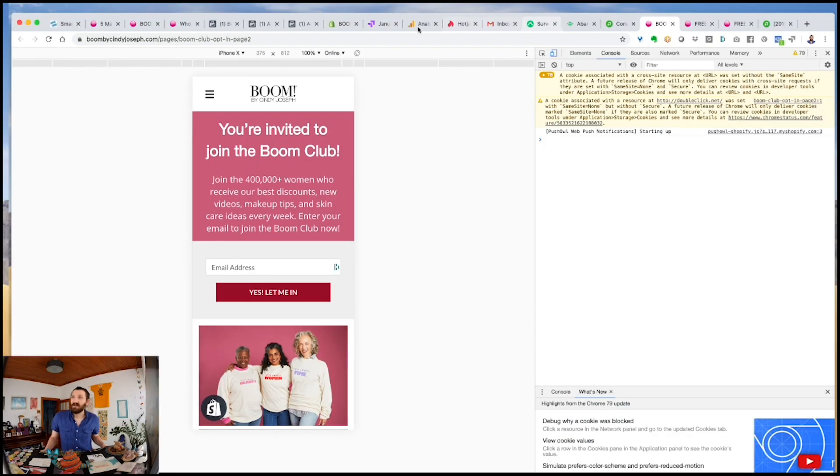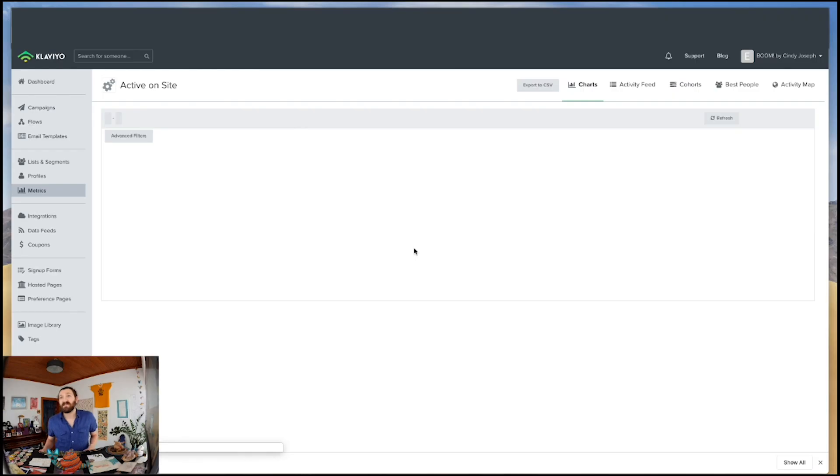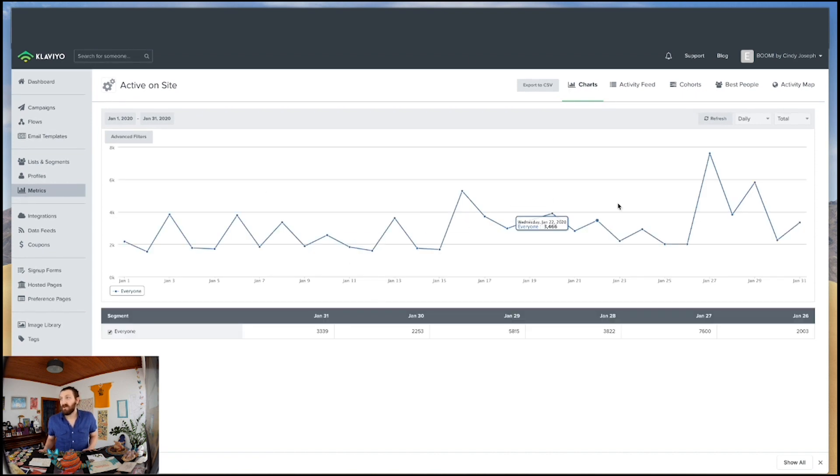This colored backdrop is outperforming right now by 6% in our email marketing. If we have someone's email address and they visit our site again, Klaviyo can track whether or not they are active.